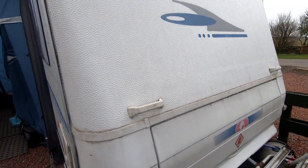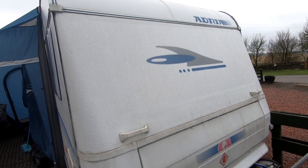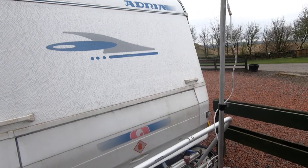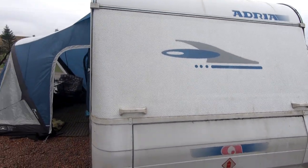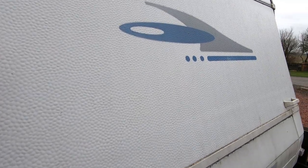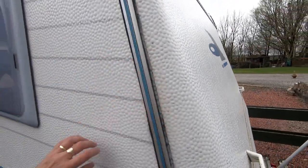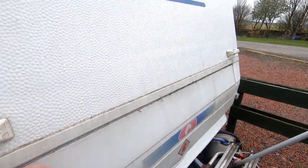I'm actually going to give this caravan a proper clean on the outside including the roof, which has never been cleaned. This is the front of the van — it's a bit of a strange one. Unlike British caravans that tend to have all the windows at the front like a goldfish bowl, this one is a bit topsy-turvy. One great thing about not having a window at the front is you don't get stone chips on the windows. But it's grubby and hasn't been cleaned for a while.